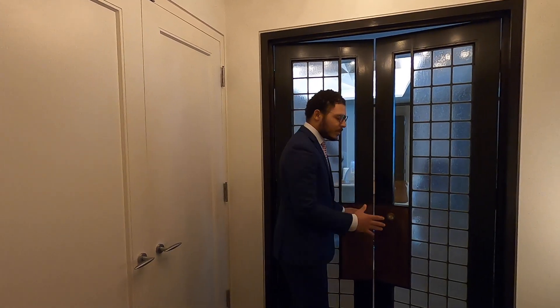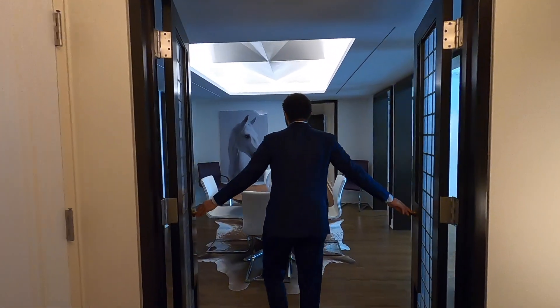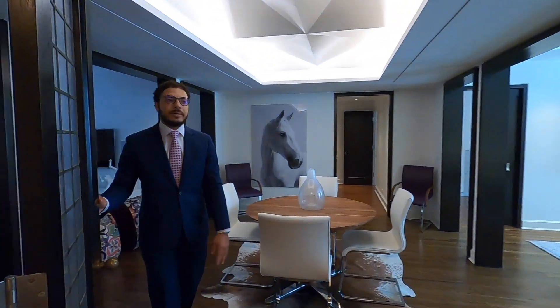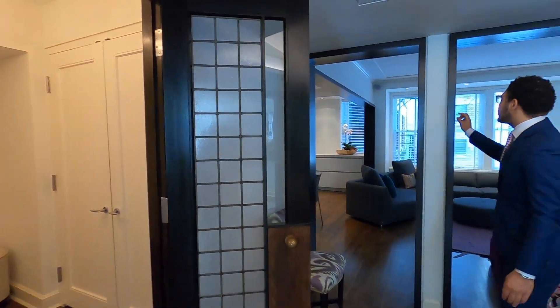It's really nice to have the foyer area in general, because sometimes in condos when you come in you're entering the living room or the kitchen — you open the door and you're literally in the living room. With that said, we're going to open these beautiful French doors and enter into the dining room area.